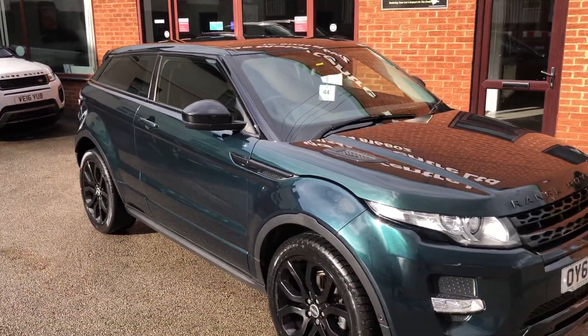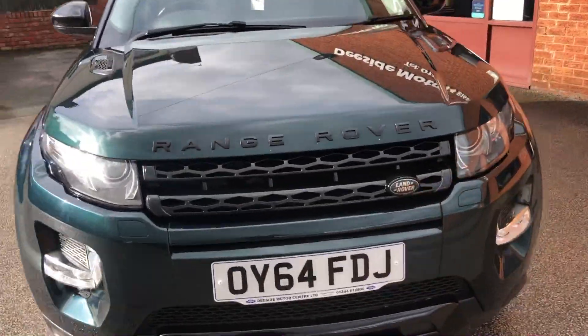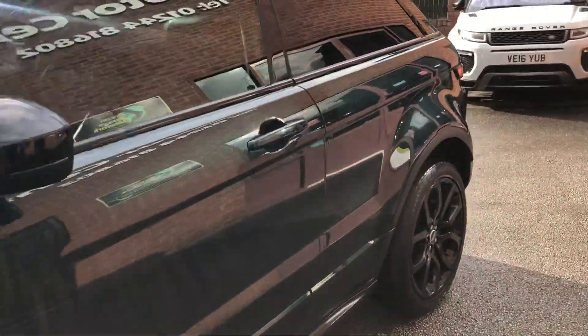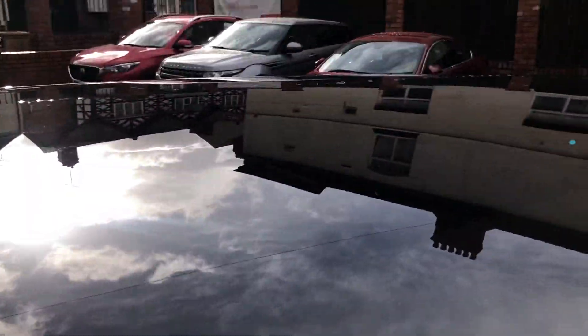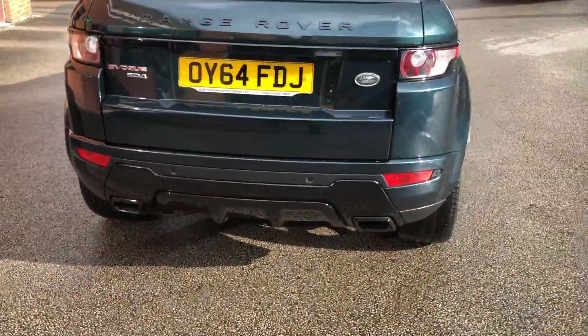Hello, welcome to Seaside Motor Centre. Here we have our Range Rover Evoque on a 64 plate, automatic — lovely looking car, very nice colour and spec. We've got electronic memory front seats for driver and passenger. For the coupe you have the glass panoramic roof, remote tailgate, and rear parking sensors.